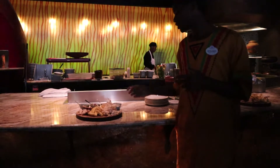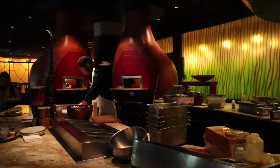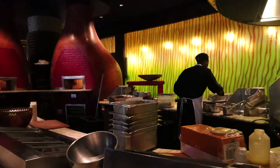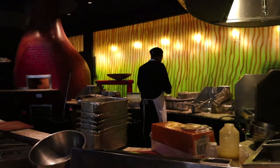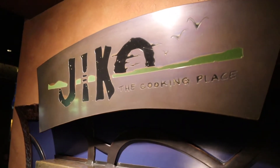Here you can see you do get a little sample of one of the appetizers from Jiko. You're going to get to try different breads with some different sauces, and they'll go over which ones are spicy and which ones are not spicy. That wraps up the tour, and I hope that you do this during your stay at Animal Kingdom Lodge.